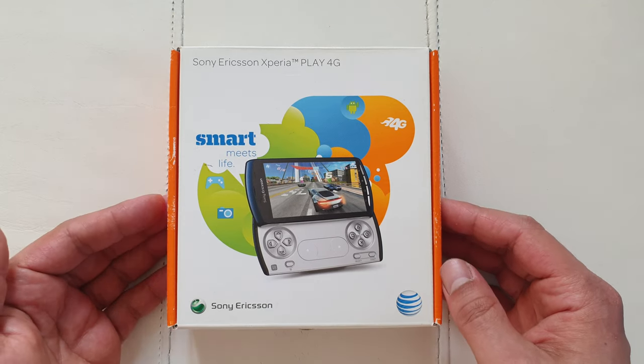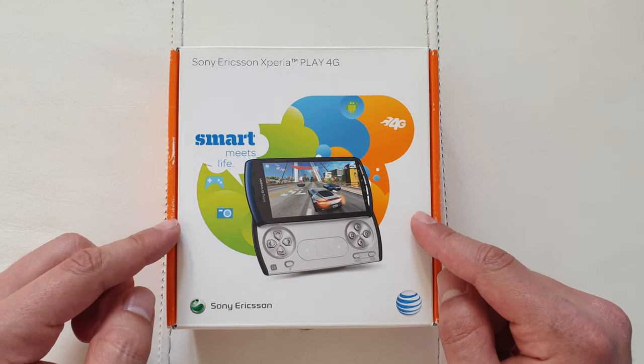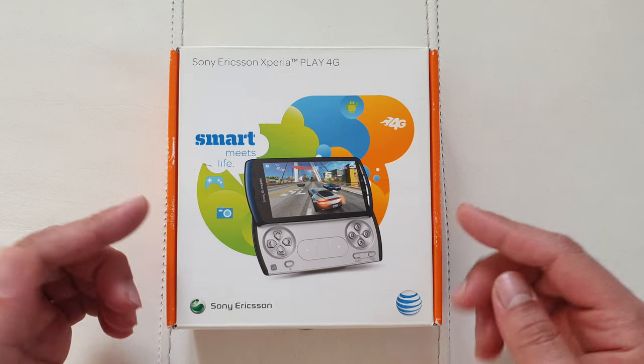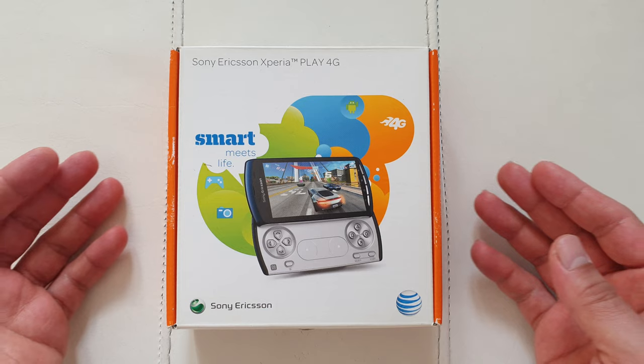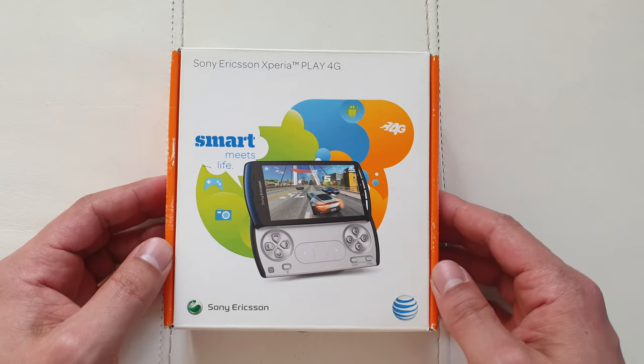You could get the Xperia Arc for about £500 and this one was a little bit more expensive, towards the £600 range, which was quite expensive back in the day. But let's face it, Sony products have always been expensive.